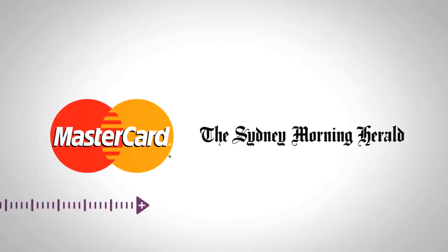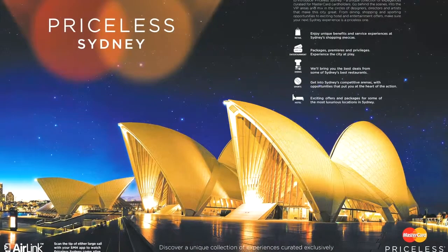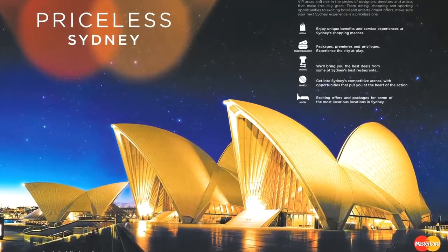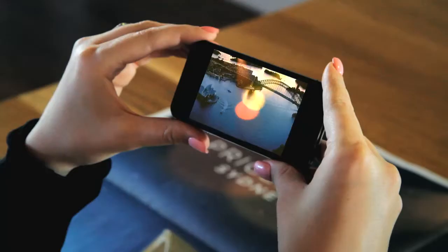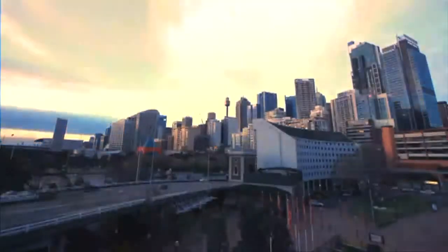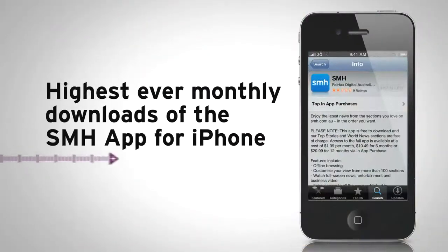MasterCard, the first to utilise Air Link technology in their advertisements in the Sydney Morning Herald, saw Air Link as an exciting, innovative way to bring their Priceless Sydney program to life. By scanning the sails of the Opera House, readers watched a video promoting special Priceless Sydney events and offers exclusive to MasterCard holders. By taking a static print ad and offering an enriched experience through video content, they gave readers the opportunity to further engage with their Priceless Sydney program.